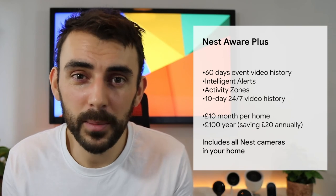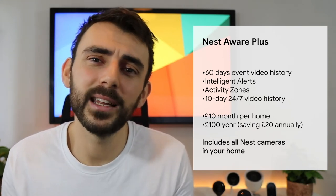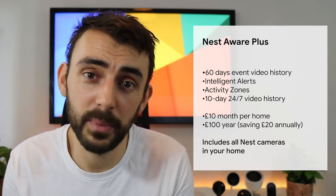For £10 a month, we have Nest Aware Plus, which doubles up on that event-based recording, now giving you 60 days, and includes 10 days of 24/7 video recording for your compatible cameras and displays. So now you can go back in time to any point within that last 10 days, find a clip and save it.